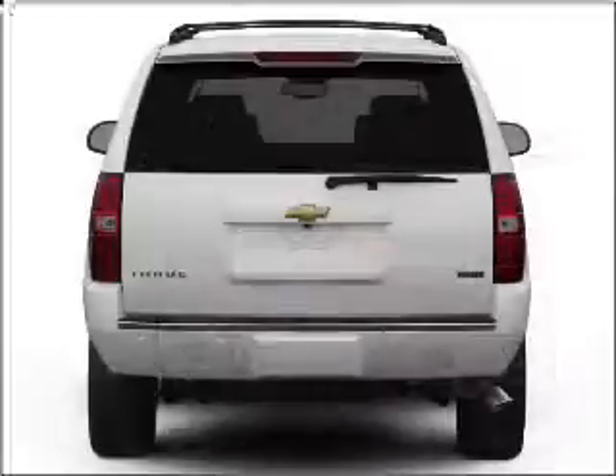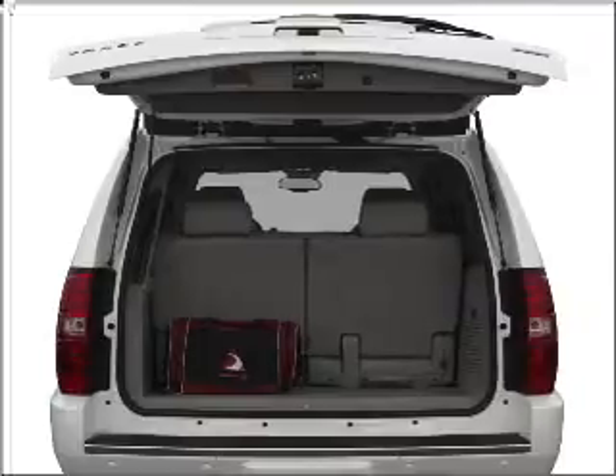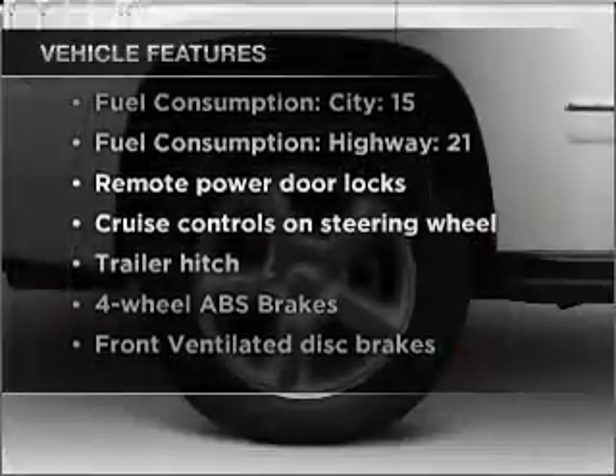Navigation included to help you get to your destination with ease. Premium wheels give a more luxurious look. Brake safely with the anti-lock braking system. Tailor the temperature to your preference and your passengers. And with these notable features, you won't want to miss out on the opportunity to own this amazing vehicle.